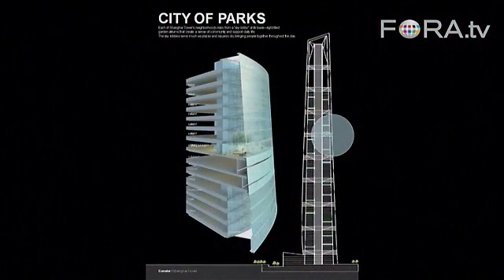Shanghai is a city of parks. Each of these parks has a 14-story atrium space which is going to bring fresh air into the building. It's going to work like a traditional park in that it's going to be places to eat, entertainment venues, places to rest, and to really try to create a sense of community.